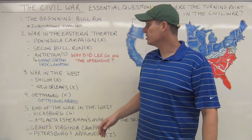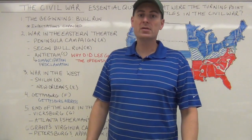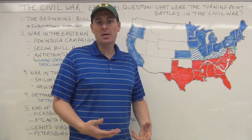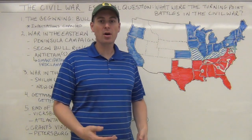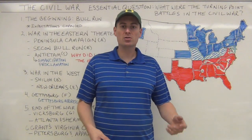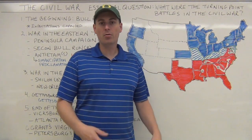We will answer that before we're done. At the beginning we have Bull Run, which is going to take place near Washington D.C. and Virginia. It is going to be a battle that Northerners are going to go picnicking — the civilians — thinking this is going to be a trouncing of the rebels and a quick ending.